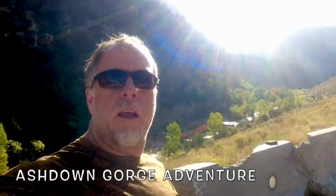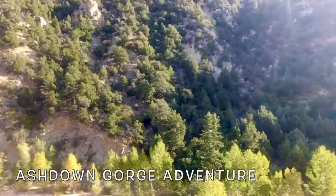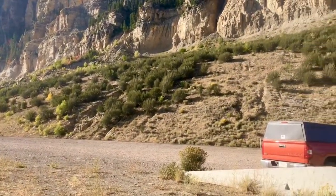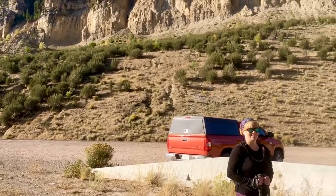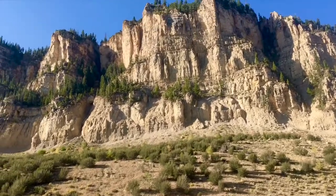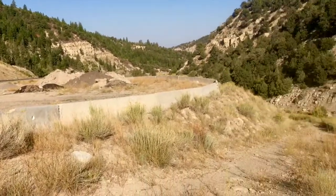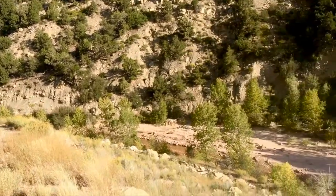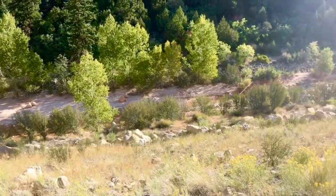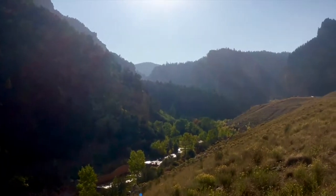Good morning everyone, today's adventure day and we are at the Ashdown Gorge. We had to put a little bit warmer clothes on — we drove from the desert an hour north into the mountains. Those are the cliff walls up there in the gorge. It's just a parking area on the side of the road and then you hike down into the creek slash river and then hike up it for like four or five miles.